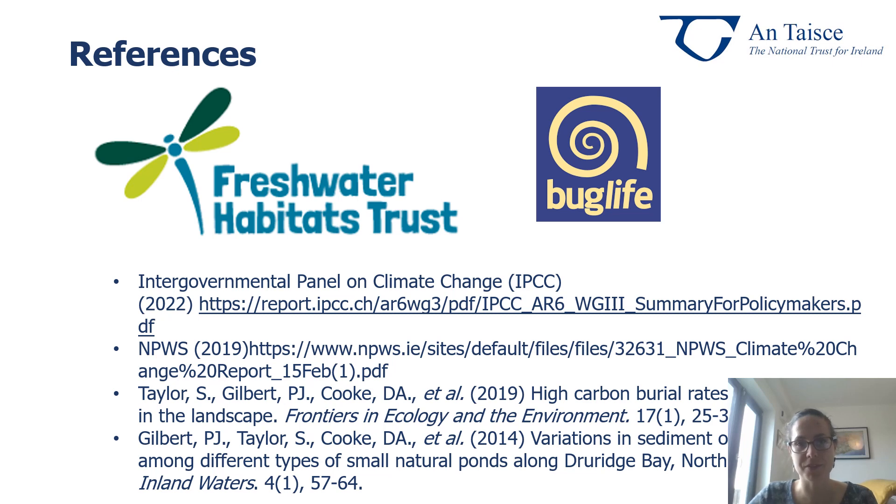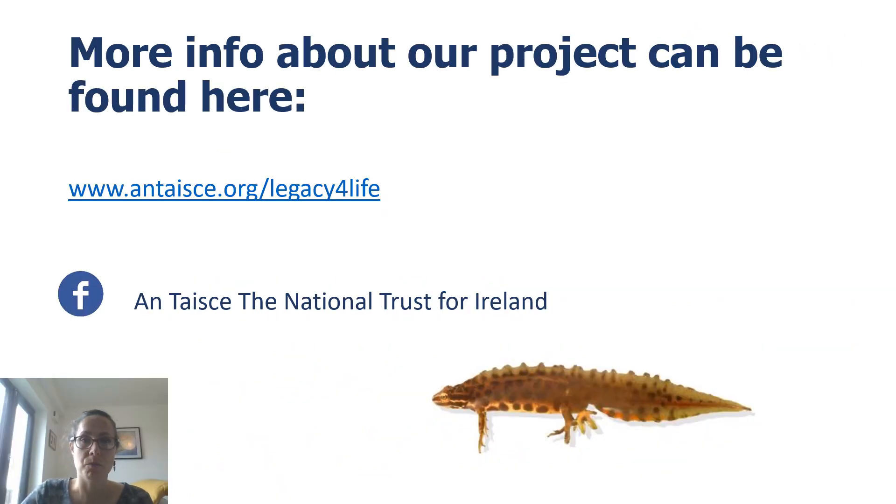Well, that's all for me for the moment. Thank you so much for listening, and hopefully I was able to convince you of the importance of ponds for biodiversity and also for climate change mitigation. Please do look out for our guidelines that will be developed in the coming months. Please get involved in any way you can when it comes to ponds in your local area — don't be afraid to contact your local heritage officer or biodiversity officer and ask if there is some way you can help monitor your local ponds. Please get in touch with us as well if you would wish to get involved with the project. For more information, you can go to www.antashge.org/legacy-for-life. We are also present on Facebook as Antas, the National Trust of Ireland. Thanks again, take care, bye!